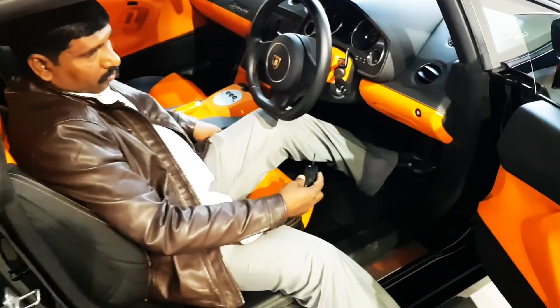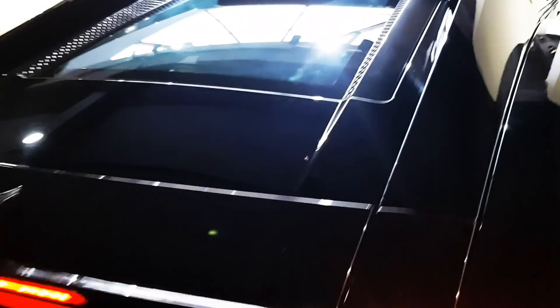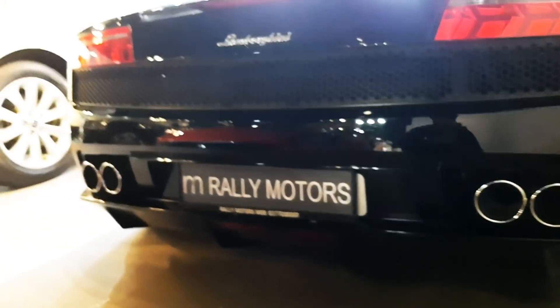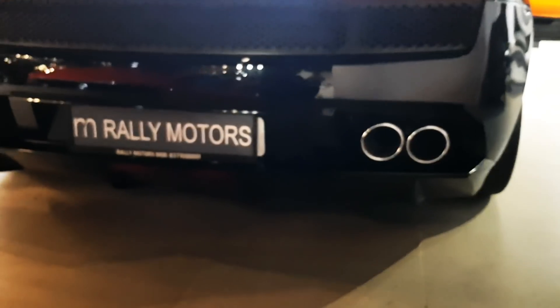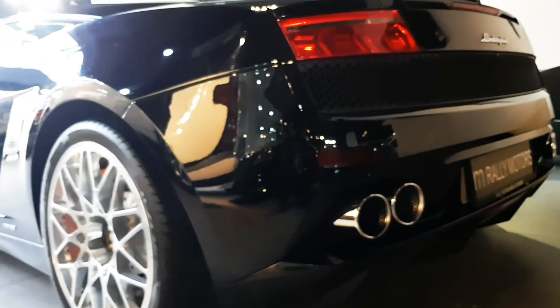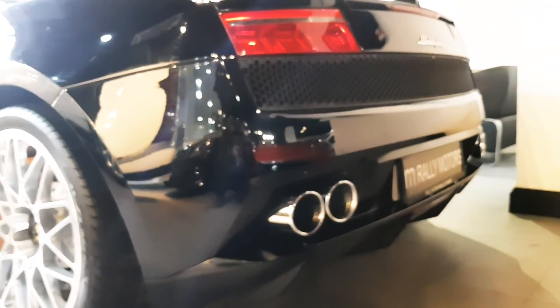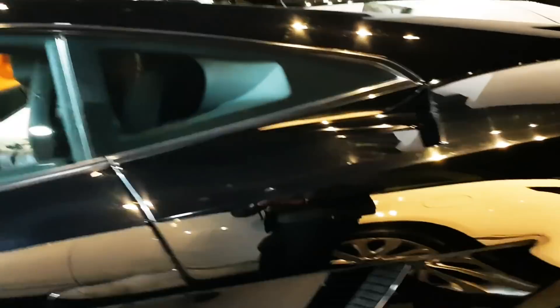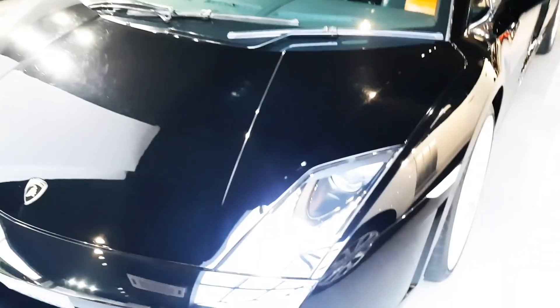It looks absolutely amazing — just have a look at this guys. It gives you a sporty look with sporty seats. When you just press the accelerator this car goes. I just want to hear the exhaust — let me just call them and they'll show you how this car sounds. Believe me guys, this car sounds really, really loud. So now we are putting the key inside — let's see how this car sounds. Believe me guys, this car is absolutely loud.